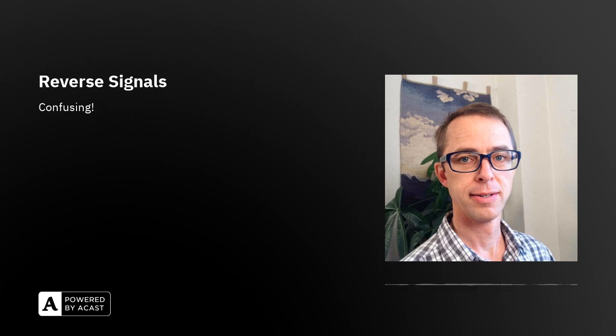Reverse signals — what am I talking about? I'm talking about the lights on the back of the car. I'm talking about the lights that go on when you put the car in reverse and it starts moving backwards. These lights are very important because you need to tell everybody around you that you're about to move backwards, and the lights are the easiest indicator.